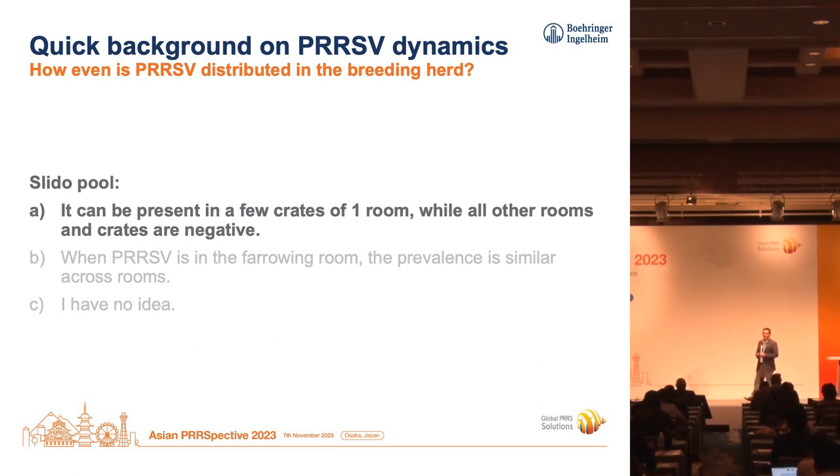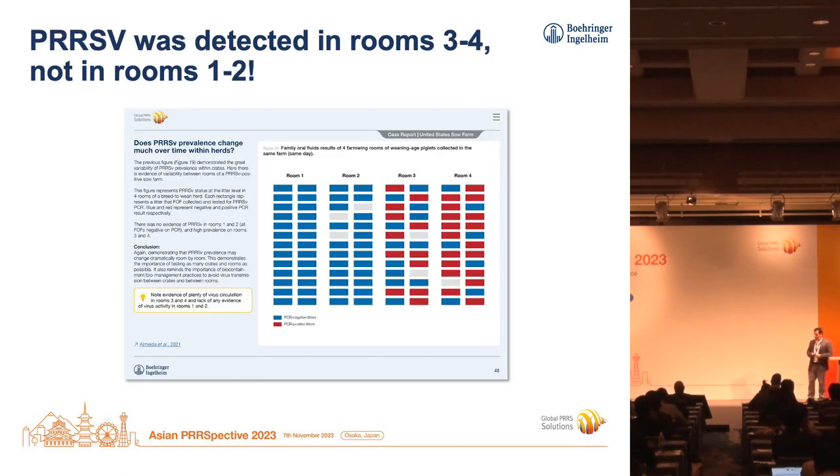It's actually clear that based on our experience monitoring farms over time, it's not evenly distributed. It will many times be present in some rooms, not in others. Within the rooms, if you loop in each room, there will be some crates negative and some crates positive. Let's look at some results to support this statement.